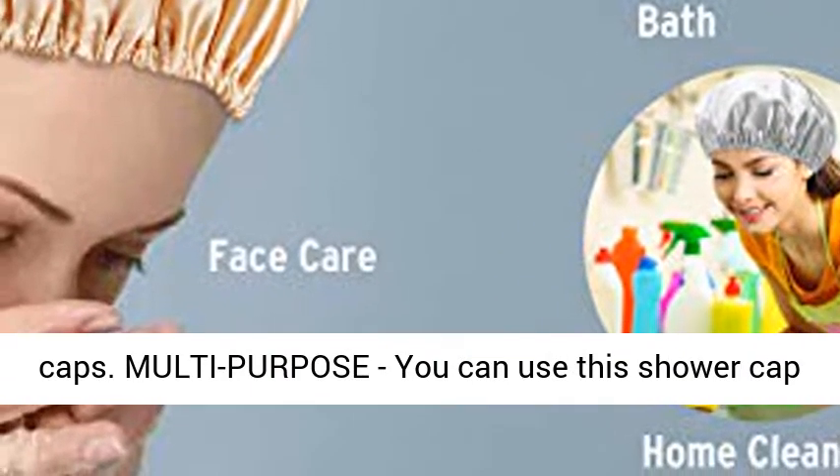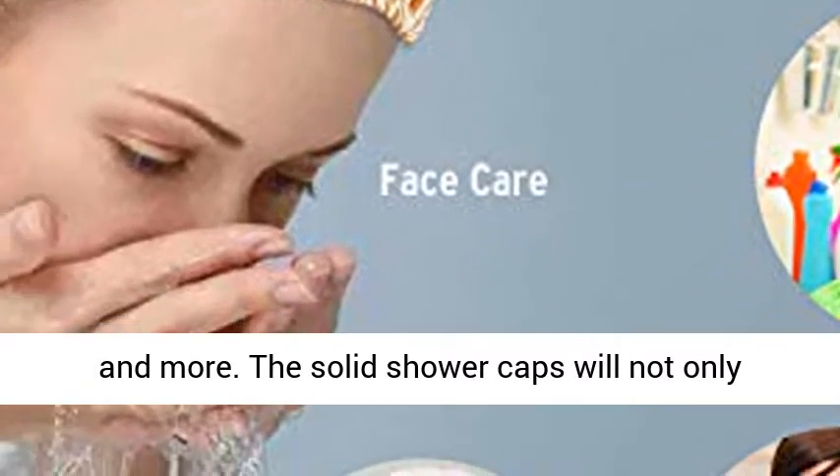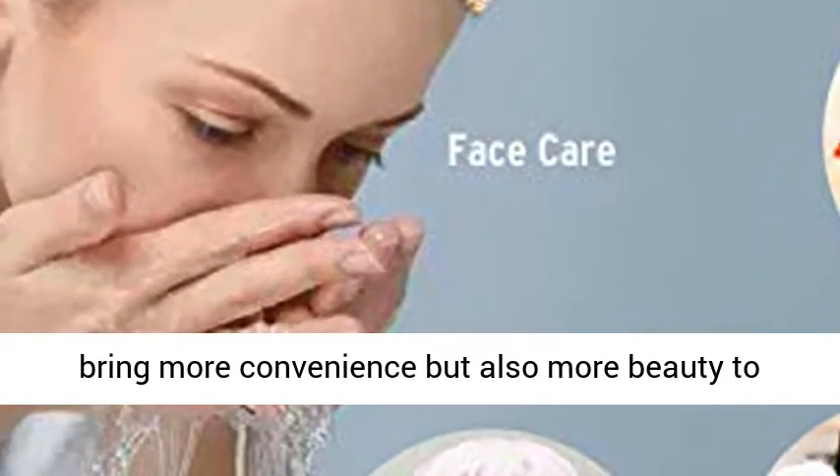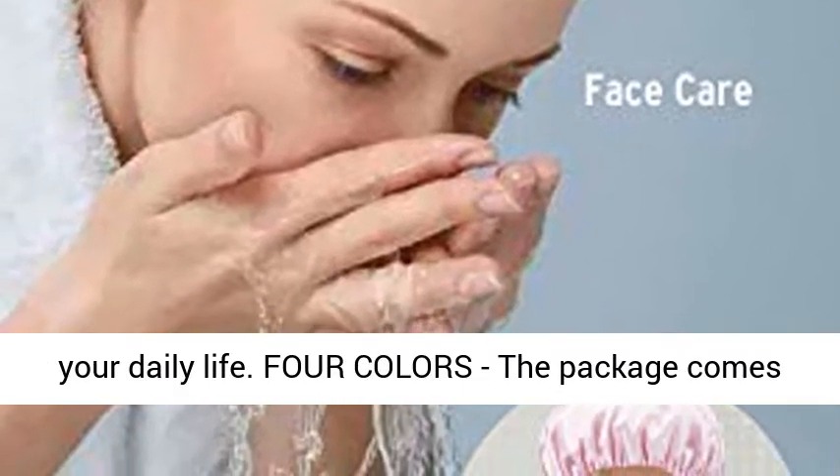Multi-purpose — you can use this shower cap for facial care, baths, cooking, home cleaning, and more. The solid shower caps will not only bring more convenience but also more beauty to your daily life.